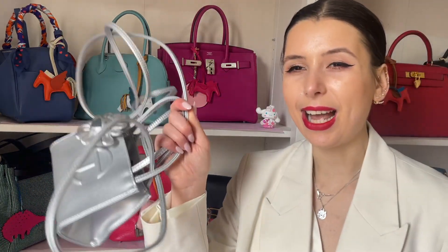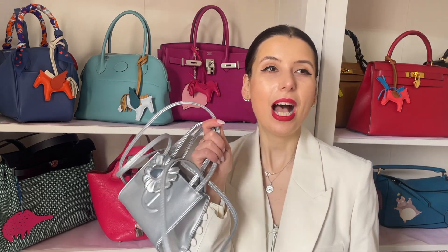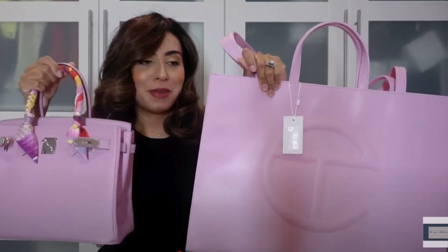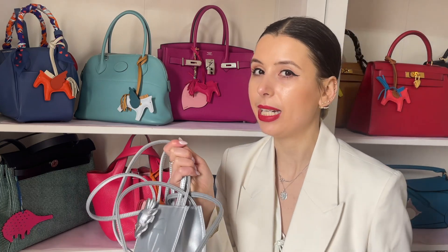Finally, my Telfar bag — I would totally get in another color because it's such a cute style. I'm kind of bummed I missed out on the recent lavender color. I'm almost tempted to get it in a bigger size; I noticed The Real Chrissy got the bubblegum pink one and she uses it to carry her bigger Birkin when traveling. A big Telfar bag could be really good for transporting fancy bags on the airplane so you don't have to put them on the floor.